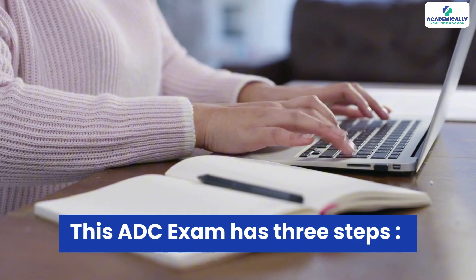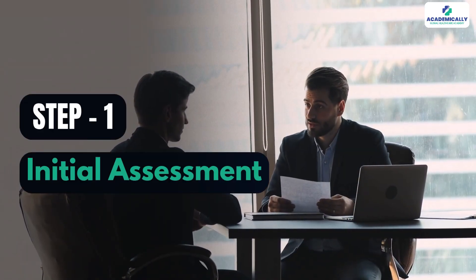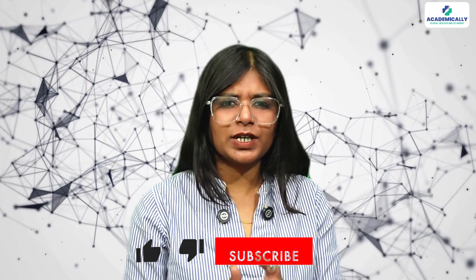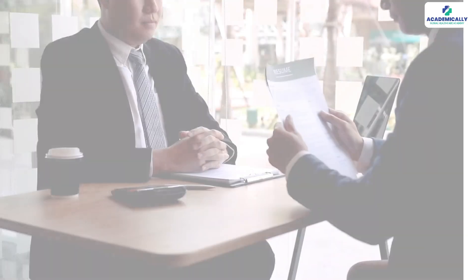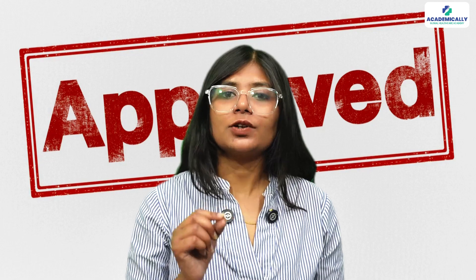This exam has three steps. Step one is the initial assessment — this is the paperwork stage. You'll submit documents like your degree certificate, transcript, proof of registration, work history, and ID. Once all of this is approved, you're eligible to move on to the written exam, which is the second part.